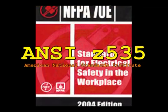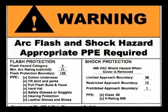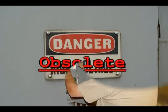Section 130.7 says that safety signs that meet the ANSI Z535 sign standard shall be used to warn employees about electrical hazards that might endanger them. That label looks like this. The ANSI Z535 sign standard calls this type of label obsolete.